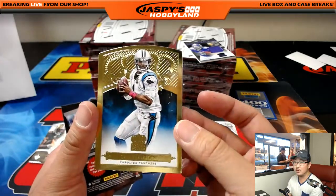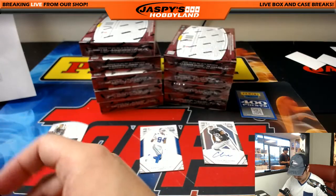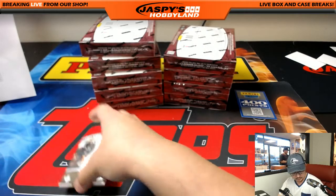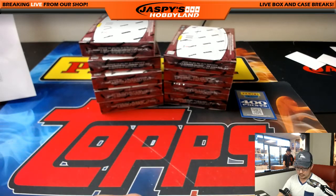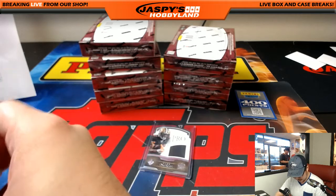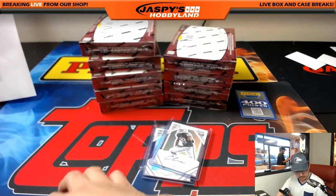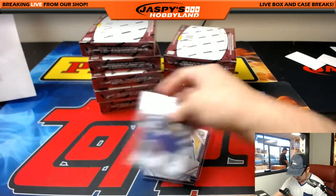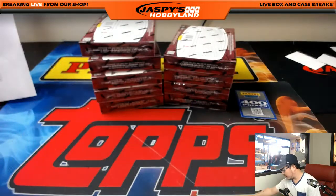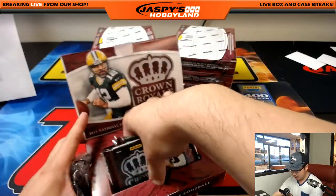A nice 76 out of 99 gold Cam Newton — looks nice. That goes to Sam and the Panthers. Top-load all of these to make the shipping process go a little faster for you guys and gals. There you go. We'll randomize that at the end. I see a lot of orders coming in — I don't know what they're for, but that's an encouraging sign.